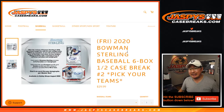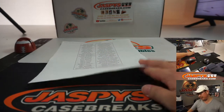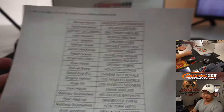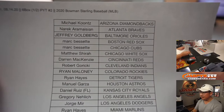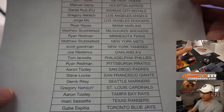Hi everyone, Joe for JaspiesCaseBreaks.com coming at you with 2020 Bowman Sterling Baseball 6-box pick your team number 2. Second half of the case we just opened a few moments ago — brand new release. We got a couple of random team breaks coming up after this, and unfortunately that's all that we have for now. But big thanks to everyone who got in early and often. Really appreciate it.